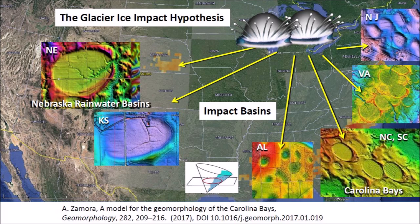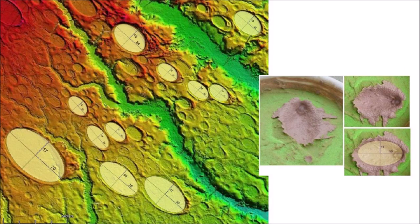The secondary impacts produce seismic vibrations that liquefied unconsolidated soil, and the oblique impacts of glacier ice on viscous ground created inclined conical cavities that became shallow elliptical basins by viscous relaxation. The fact that well-preserved Carolina Bays have elliptical geometry is evidence that these geological features originated as inclined conical cavities, as can be demonstrated by experiments.